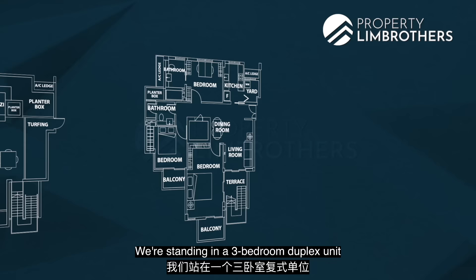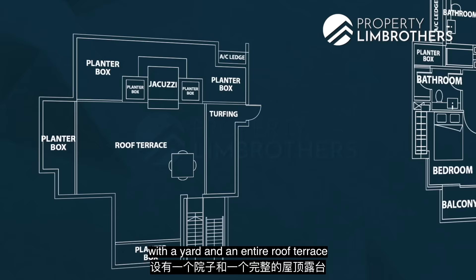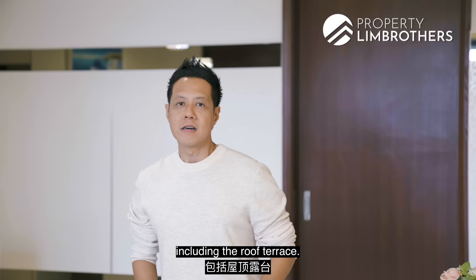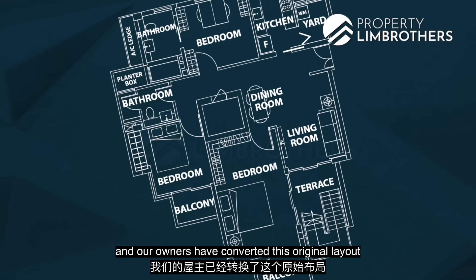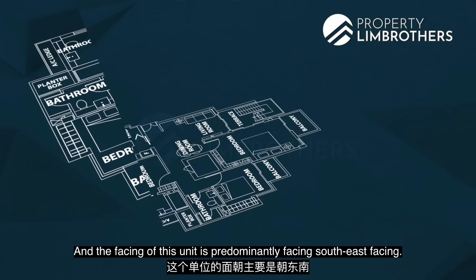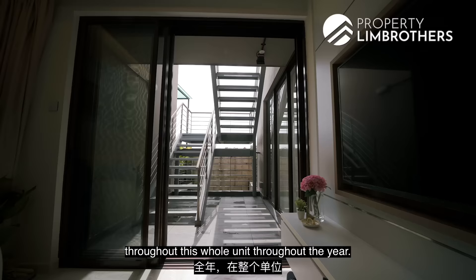We are standing in a 3-bedroom duplex unit with a total size of 2,626 square feet — 3 good-sized bedrooms, living and dining space, kitchen with a yard, and an entire roof terrace for hosting families and friends. The owners have spent close to $200,000 in renovations, including the roof terrace. There's been a change of configuration: the original common bedroom has been converted into the living room, and the original living room into one huge common bedroom. The unit is predominantly south-facing, giving you cross ventilation throughout the year.